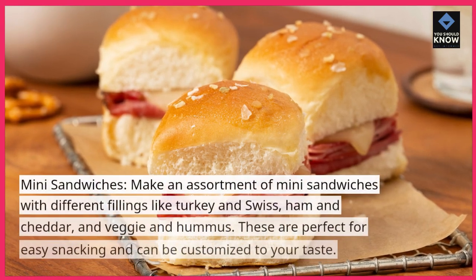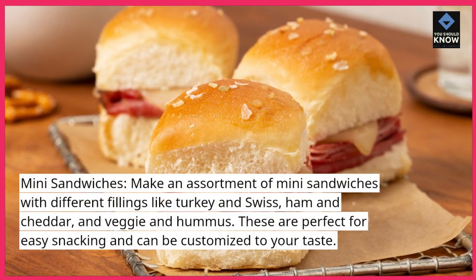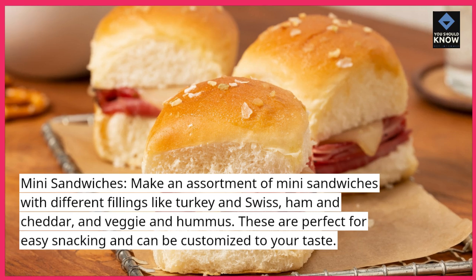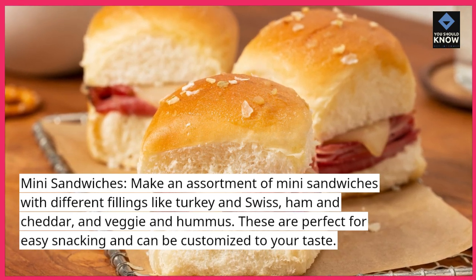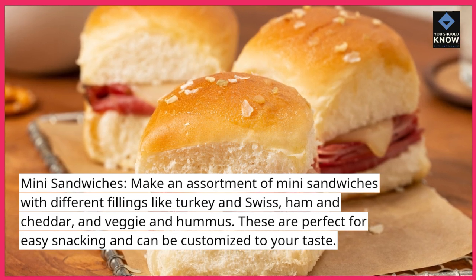Mini sandwiches: make an assortment of mini sandwiches with different fillings like turkey and Swiss, ham and cheddar, and veggie and hummus. These are perfect for easy snacking and can be customized to your taste.